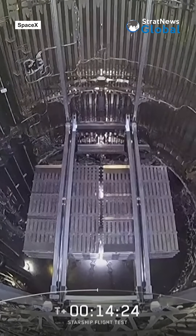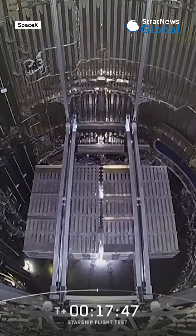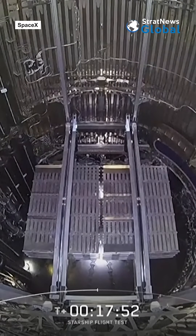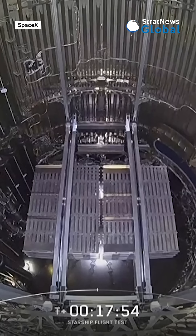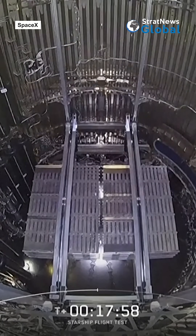There are kind of two stacks of four on either side, and then the payload door is just to their right. The payload door is open. We should see the first satellite start to deploy at about T plus 18 minutes and 27 seconds.